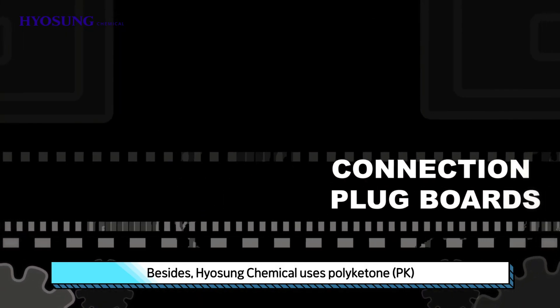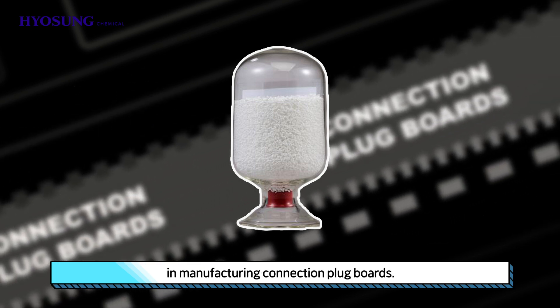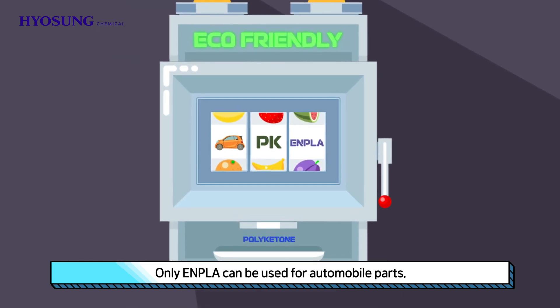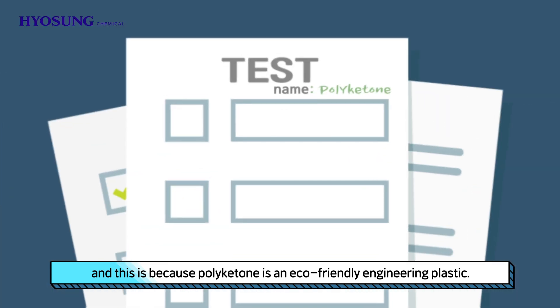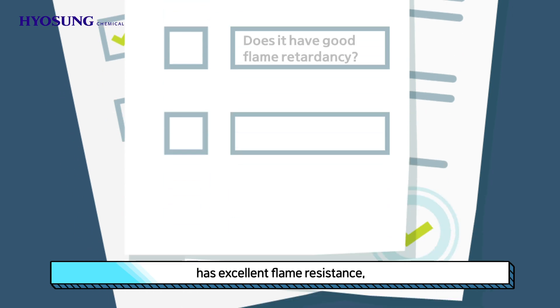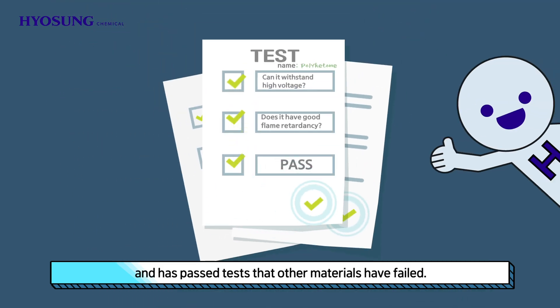Besides, Hyosung Chemical uses polyketone (PK) in manufacturing connection plug boards. Only PK can be used for automobile parts, and this is because polyketone is an eco-friendly engineering plastic. PK can endure higher voltage than existing materials, has excellent flame resistance, and has passed tests that other materials have failed.